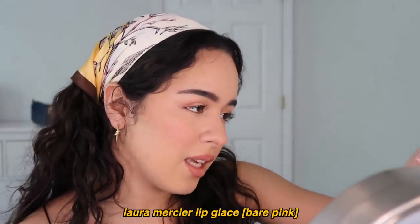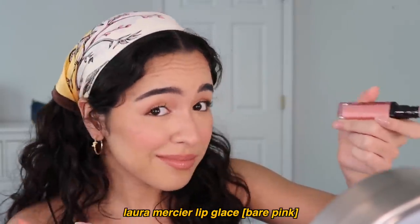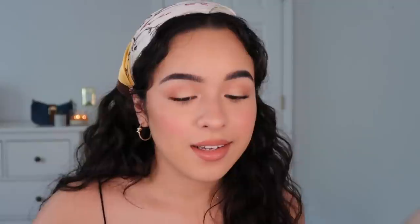I stared at my lips like this for like 10 minutes until I realized I just needed gloss. What is wrong with me? We might need lip gloss. This is the Laura Mercier Lip Glaze in the shade Bare Pink. Now we just need to add one of my signature little dots on my face.